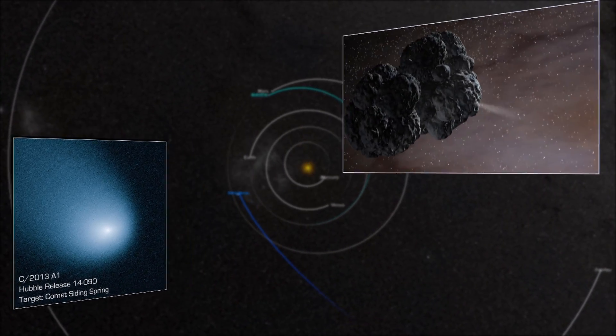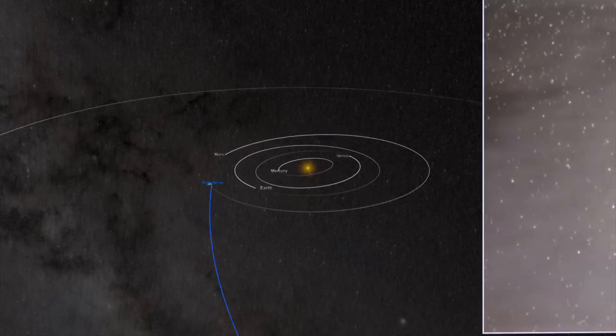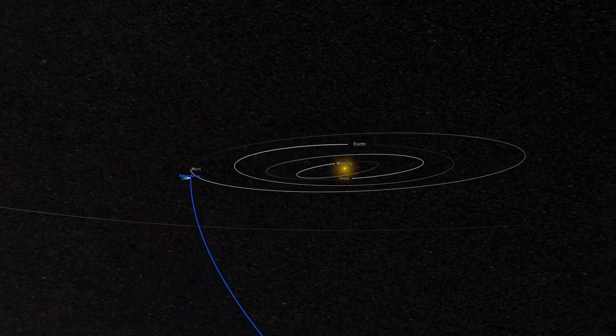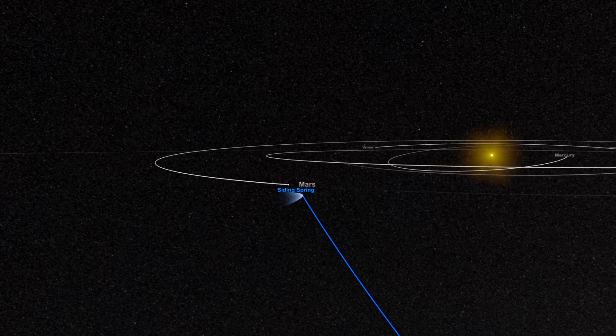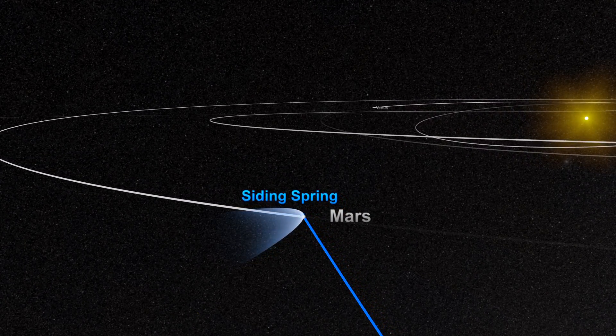This chunk of frozen water and gas, with the estimated mass of a small mountain, left the Oort Cloud's southern hemisphere millions of years ago. It was discovered by astronomers at Australia's Siding Spring Observatory in 2013, and is now approaching the plane of the solar system, set to make a remarkably close encounter with Mars.